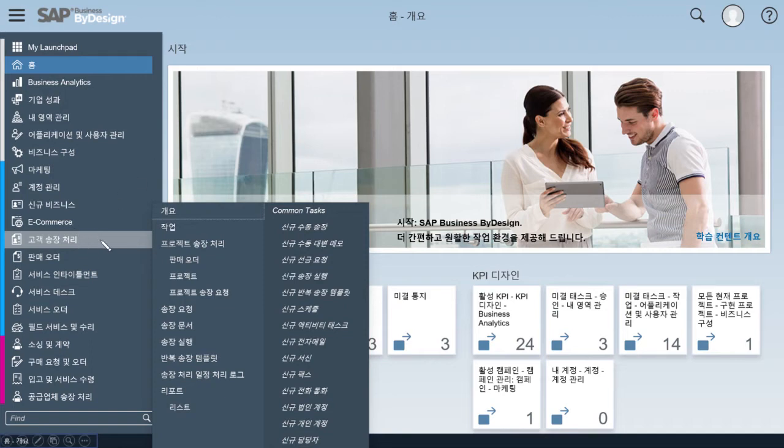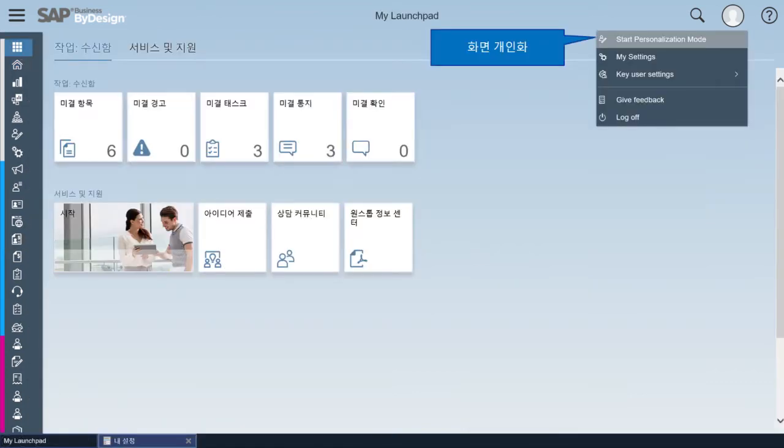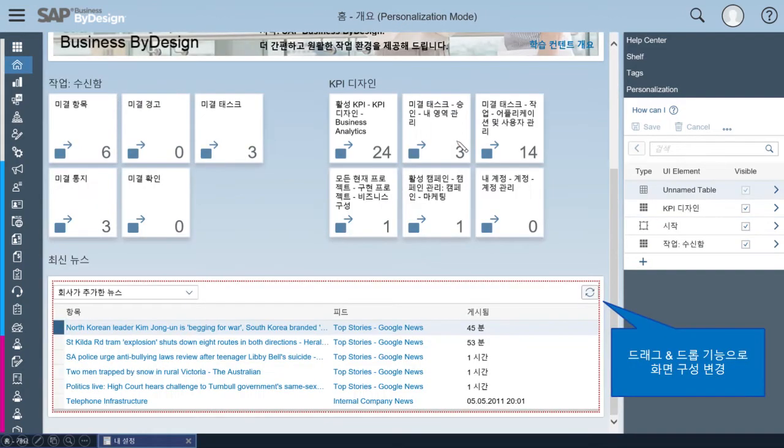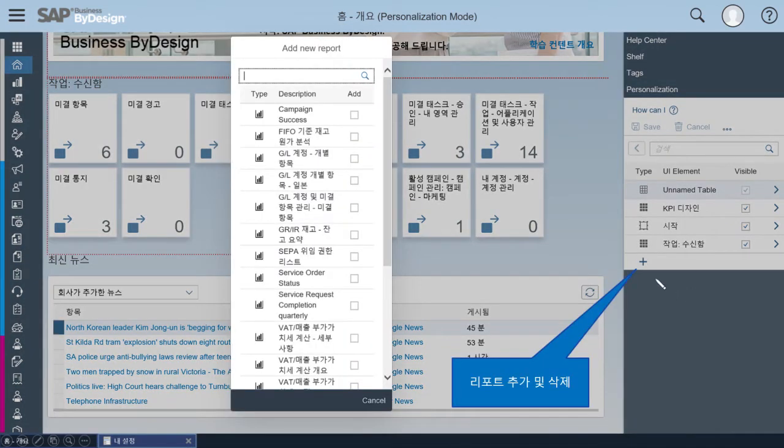메뉴 하나를 클릭하면 다음 레벨 메뉴를 선택할 수 있고, 자주 사용하는 커먼 태스크를 이용해 더 빠른 업무 처리도 가능합니다. 화면 개인화 기능은 프로필 사진을 클릭해서 개인화 모드를 사용할 수 있습니다. 상단에 퍼스널라이제이션 모드가 실행 중임을 확인할 수 있습니다. 배경화면 색상을 색상 코드로 변경하거나, 런치패드에서 보고 싶은 기능을 체크/언체크하여 변경할 수 있고, 타일이나 그룹을 드래그 앤 드롭하여 레이아웃을 변경할 수 있습니다. 홈 화면에서도 플러스 버튼으로 원하는 리포트를 바로 추가할 수 있습니다.